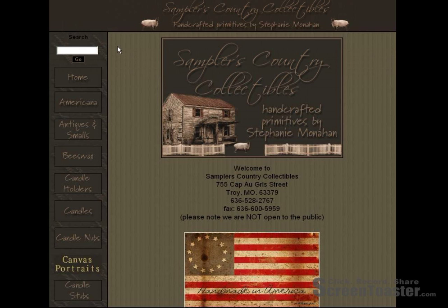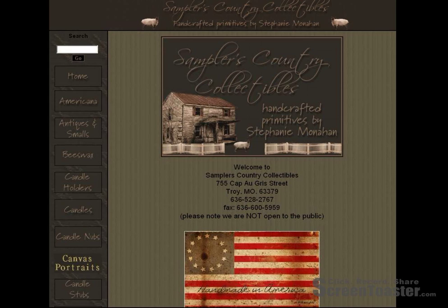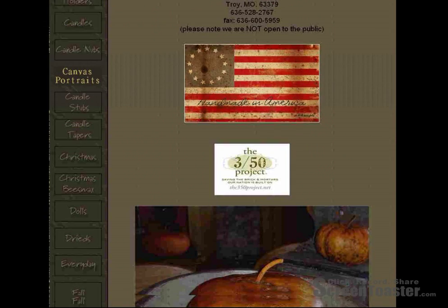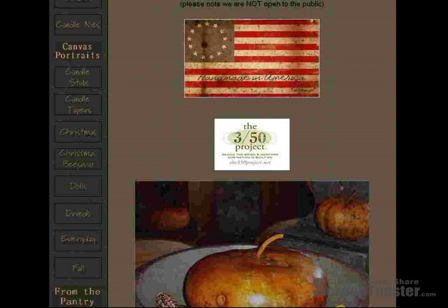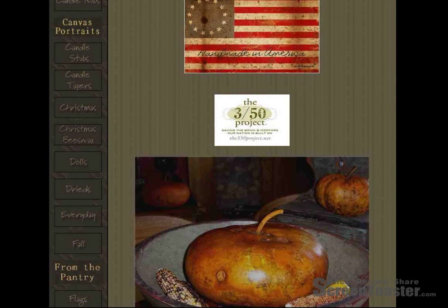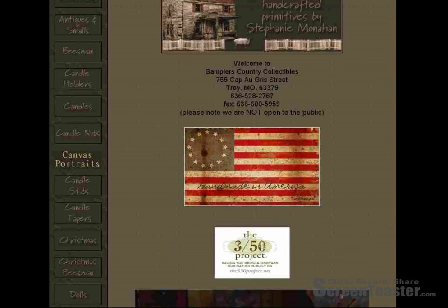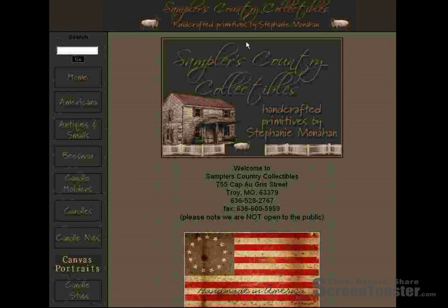The first one is on your screen right now. It is called Samplers Country Collectibles. It is owned by Stephanie Monahan and she makes little, tiny, grubby, primitive things. Anything from candles to beeswax things, dried stuff, dolls, all kinds of stuff. Her collection is immense. She's got hundreds of things and she's really, really good at what she does.